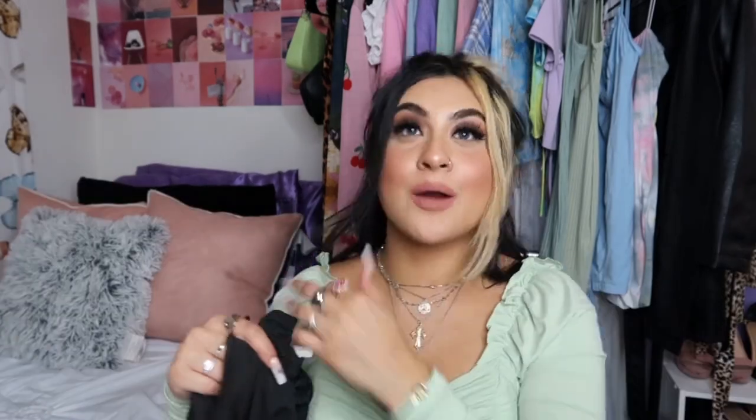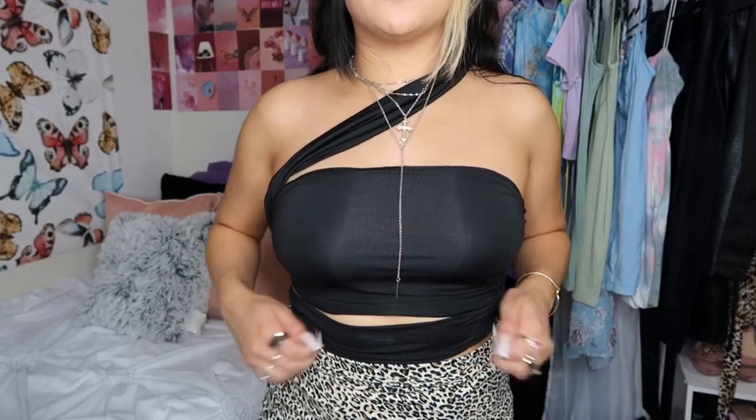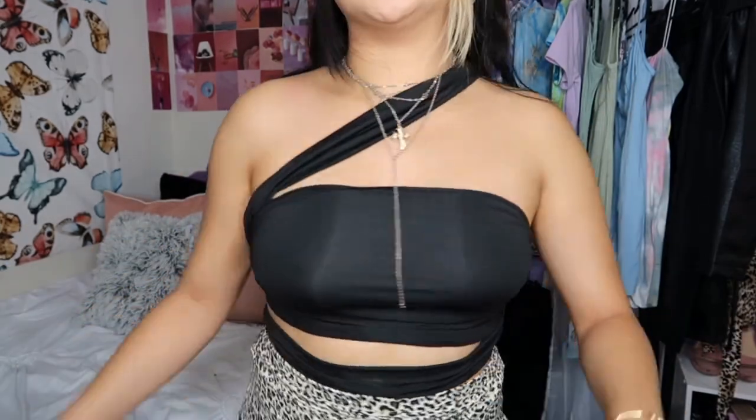The next item is a bandeau-style top with straps — I think one strap goes over the shoulder and one goes under. I got this in a size large and it's a really stretchy material. I wanted to go more neutral in this haul for basic pieces that can match with pretty much anything. When I put it on it's super cute and strappy — one strap goes down and one goes over the shoulder. I'm obsessed with it.